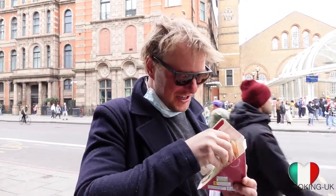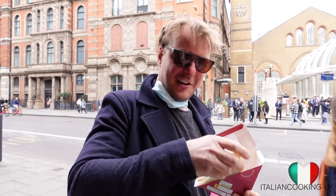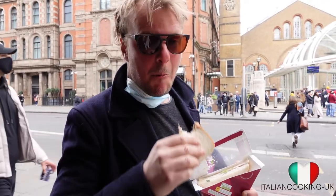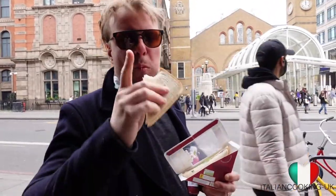I'm just having a beef and oyster dish sandwich. See you soon guys!